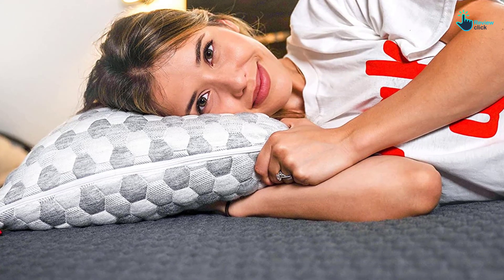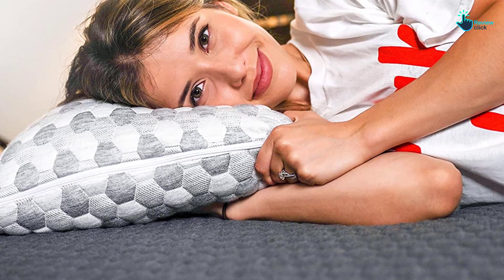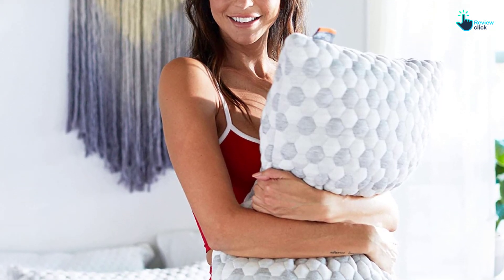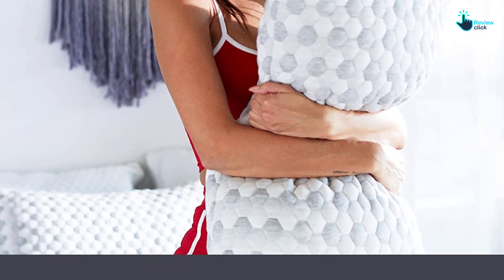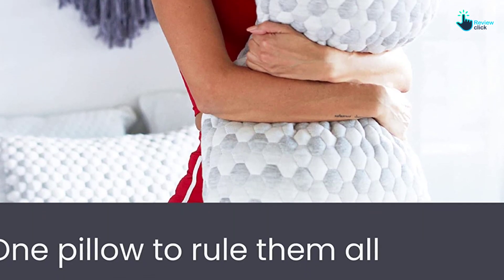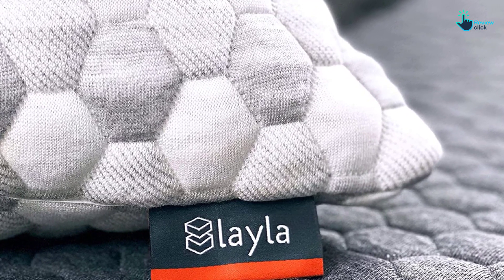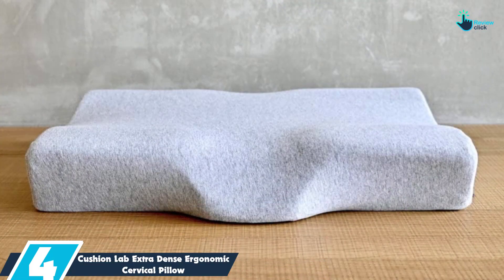The Layla Kapok Pillow is filled with shredded memory foam and soft, all-natural kapok fibers, all CertiPUR-US certified, creating a plush and airy feel while still being supportive. Kapok has a silky, cotton-like texture that naturally repels moisture. The pillow comes at a medium firmness, which is usually perfect for side sleepers, but you also have the ability to remove some fill if you want something softer. It also comes with a 120-night sleep trial and is backed by a five-year warranty.